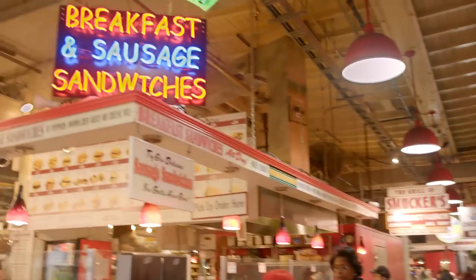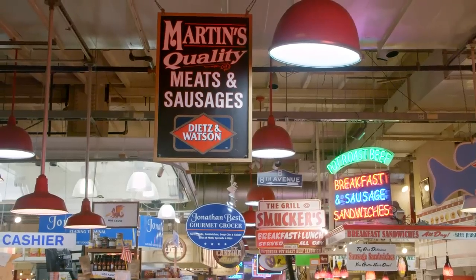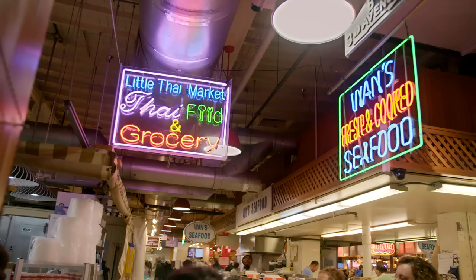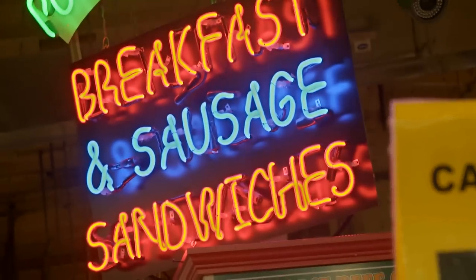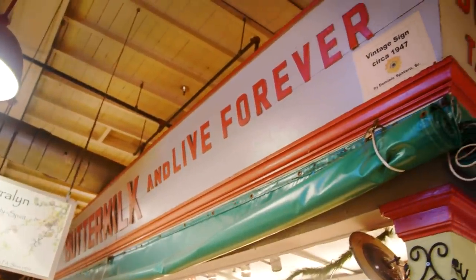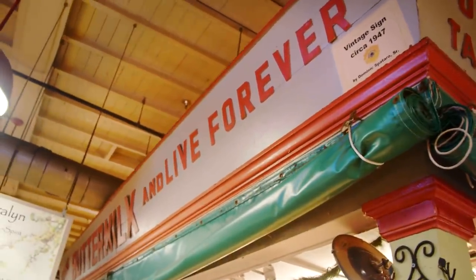The only thing as delightful as the food here is the ambiance. This is no sterile food court. Flashy new signage shares space with old-school remnants of the market's past. There are a lot of new, amazing places to eat and drink, but when you start looking up, you see some of the older signs of more old-school food purveyors. This is one of my favorite signs here: 'Drink buttermilk and live forever.'